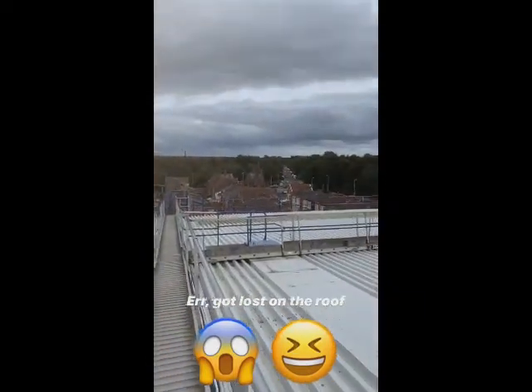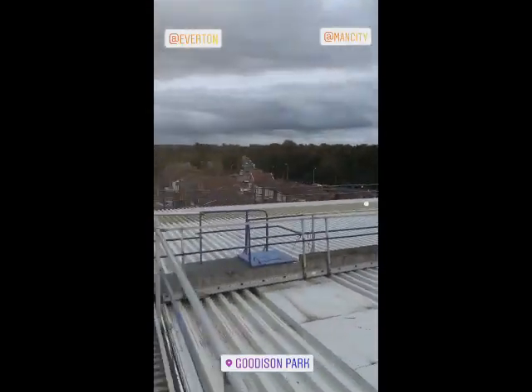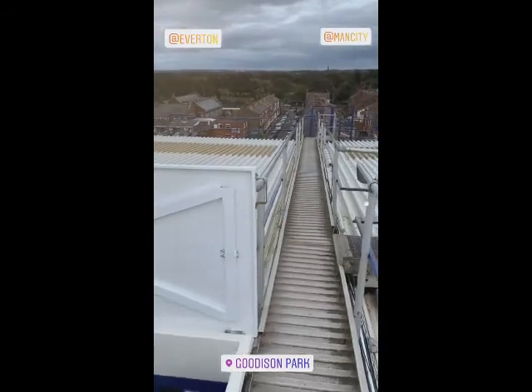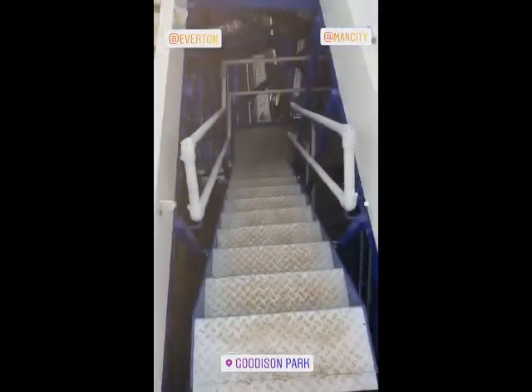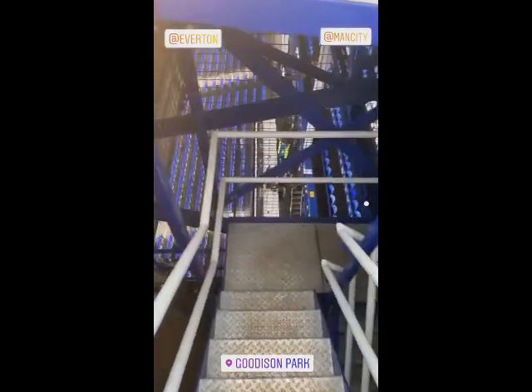There's the surrounding houses around Goodison Park. There's the mainstand at Anfield — that's how close these two clubs are. And I missed this walkway, didn't I? Let's go down here.